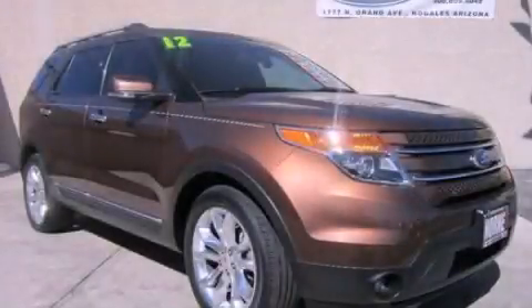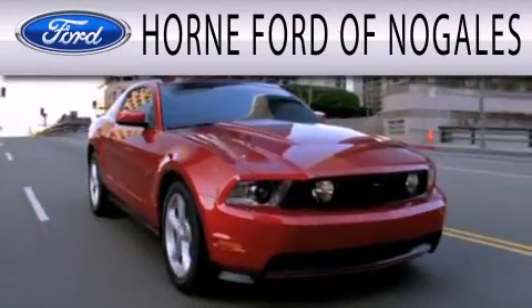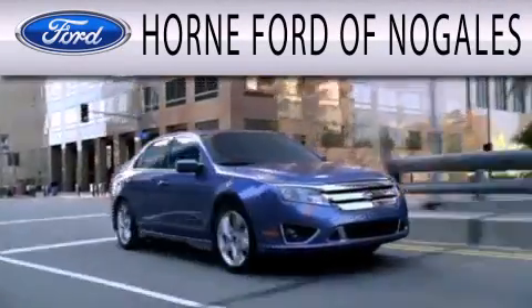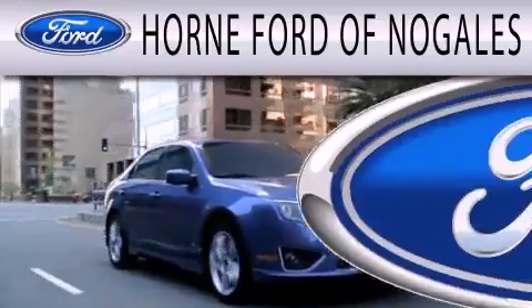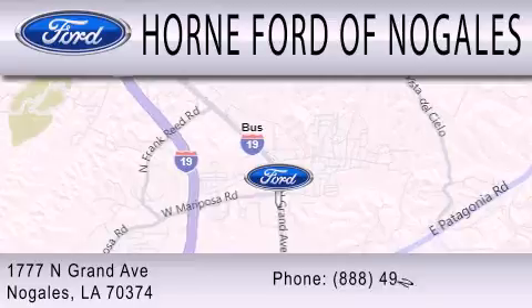Call or visit us right now and arrange your test drive today. Horn Ford of Nogales is dedicated to doing everything possible to ensure that the experience you have selecting your next vehicle is as pleasant as possible. We're located at 1777 North Grand Avenue in Nogales.